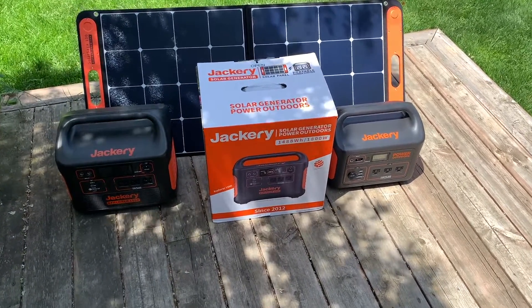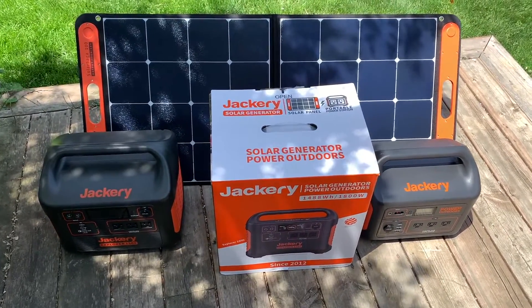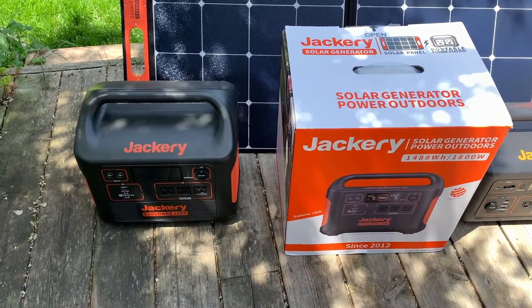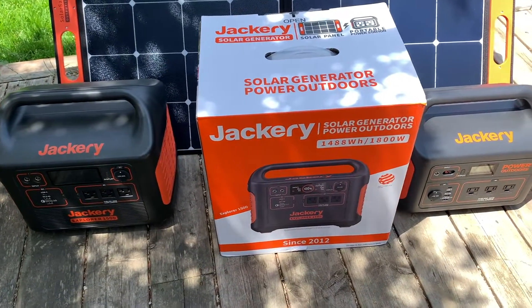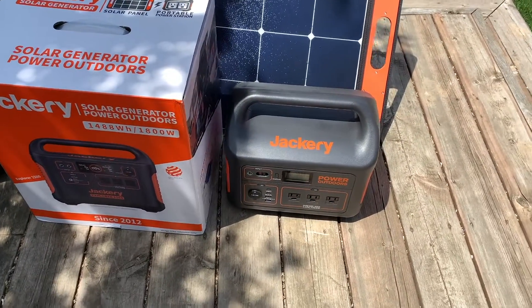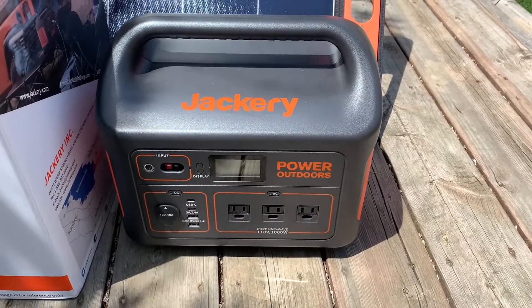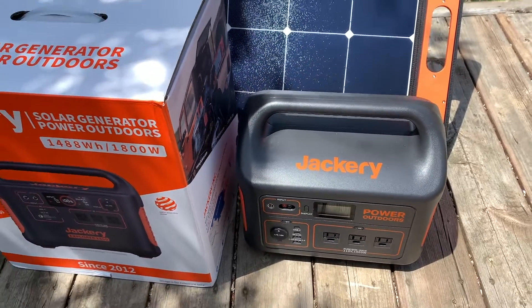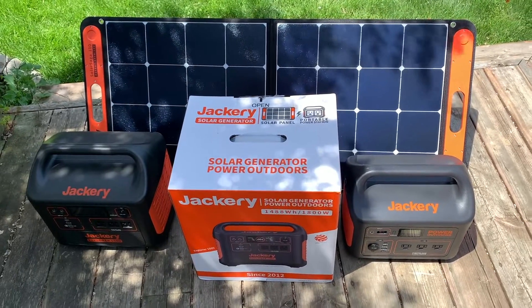Hi, I'm Brad Moon for Best Buy Canada's blog. Today I'm looking at portable power stations and solar panels from Jackery. You may not recognize the brand, but it's been around for a while. Jackery was founded in California in 2012 by a former Apple battery engineer. In addition to its own extensive line of portable power stations and solar panels, the company has also released Honda-branded power stations. I've been testing and using Jackery products for more than three years now, and it's been interesting watching the company expand into more and more powerful solutions.